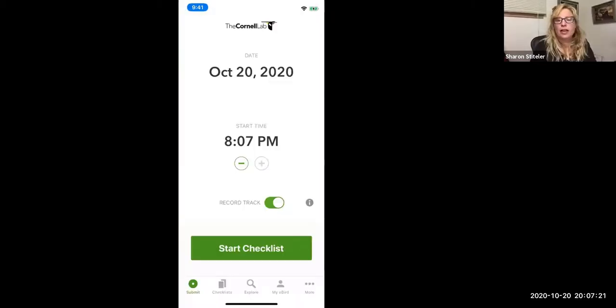Another app I want to talk about is eBird. It's free, but to get the full features you need an account — which is also free. You don't get much spam. It's not like the Audubon apps. It's based with Cornell Lab of Ornithology.